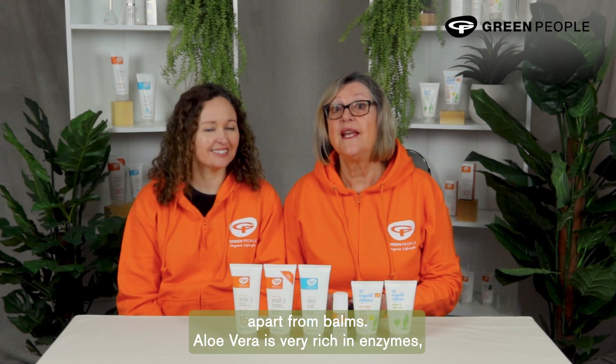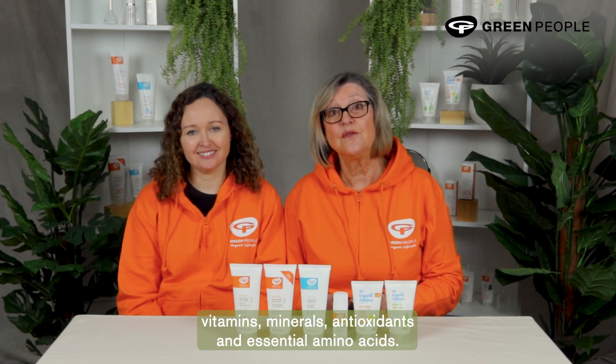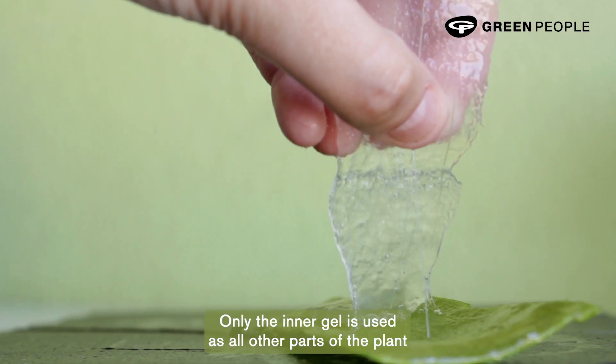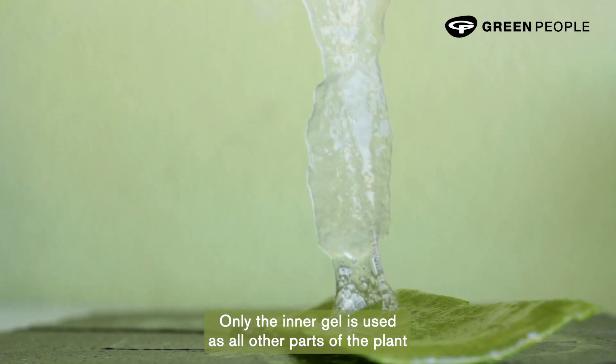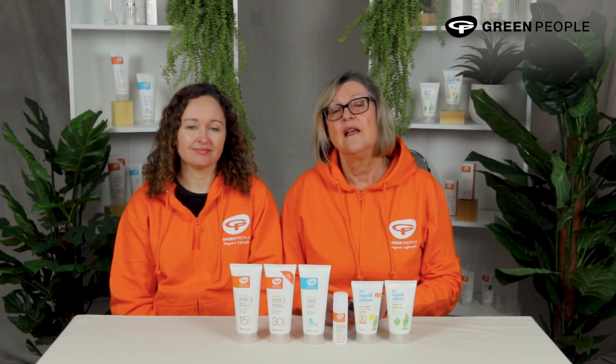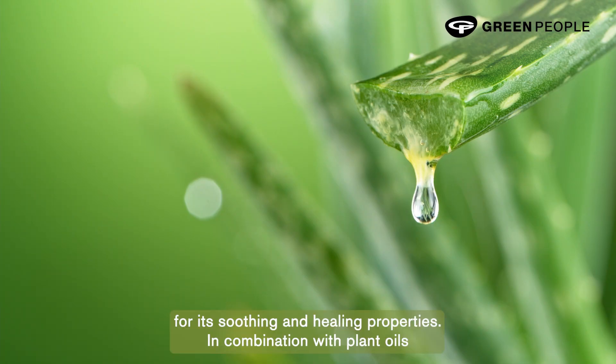Aloe vera is very rich in enzymes, vitamins, minerals, antioxidants and essential amino acids. The aloe vera we use is a highly concentrated, freeze-dried organic powder. Only the inner gel is used, as all other parts of the plant contain skin-irritating compounds such as aloein. Aloe vera is known for its soothing and healing properties, and in combination with plant oils, it also keeps the skin hydrated.